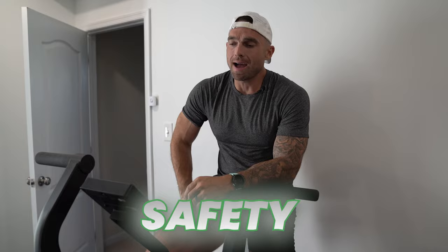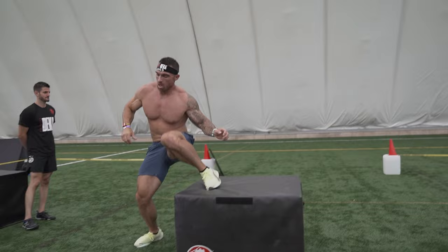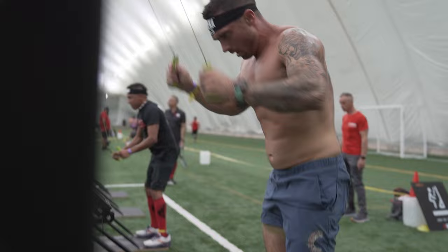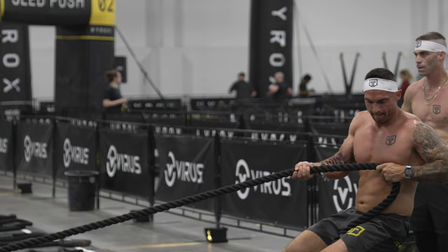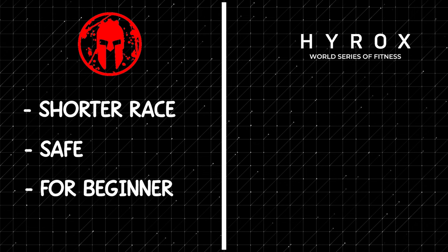In terms of safety, if you're someone who just wants to try this and doesn't feel that prepared, I'd say Decafit probably favors the beginner a little bit more. Besides maybe the box step over — which requires flexibility, mobility, and skill you may not have yet — there's really no dangerous station. With Hirox, you have the sled pull, which could be massively taxing on your back, biceps, and legs. You have the burpee broad jump. Decafit has burpees too, but it's a weighted burpee with a ram, not a broad jump. Still brutal.